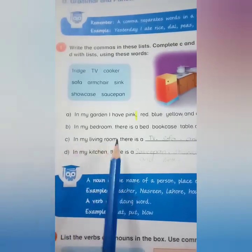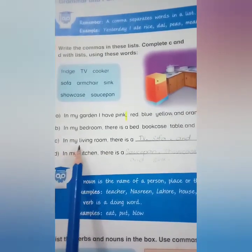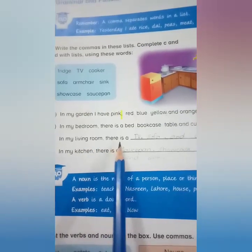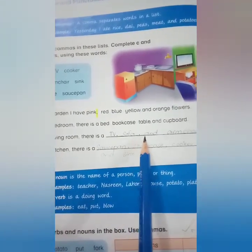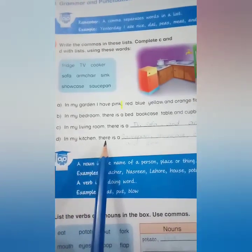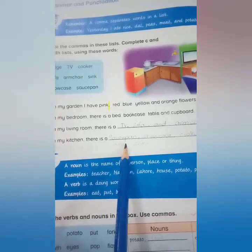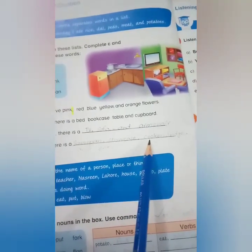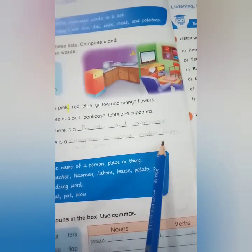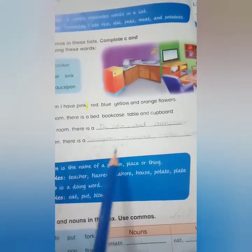In my living room, there is a TV, sofa, and armchair. In my kitchen, there is a saucepan, showcase, cooker, fridge, and sink.